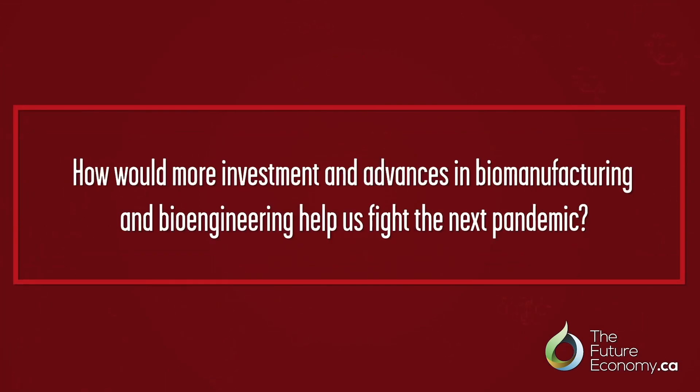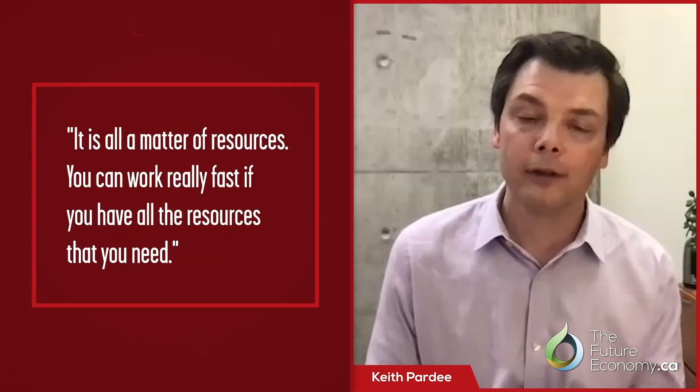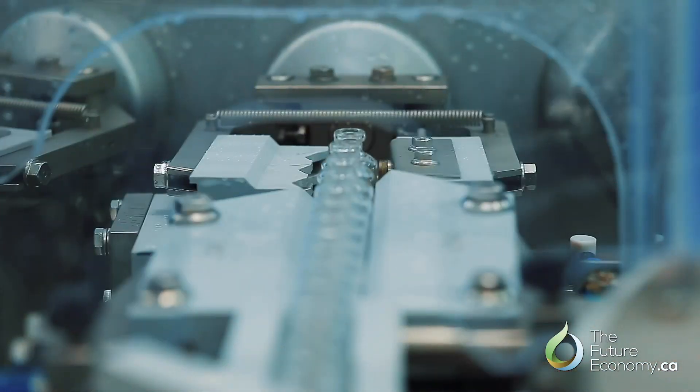What would be the benefits of more investment in biomanufacturing and bioengineering for the next pandemic? We have excellent researchers and facilities like Vido in Saskatchewan for vaccines. But it's all a matter of resources — you can work really fast if you have all the resources you need. Being able to respond to the next pandemic domestically brings peace of mind, but it's also an economic opportunity because we could become a supplier of these technologies to others.